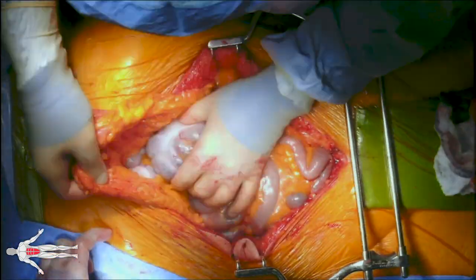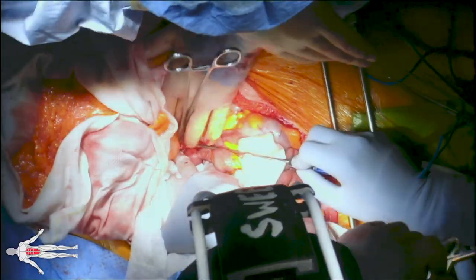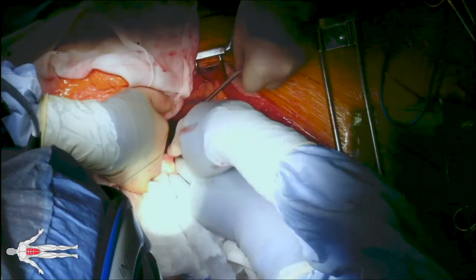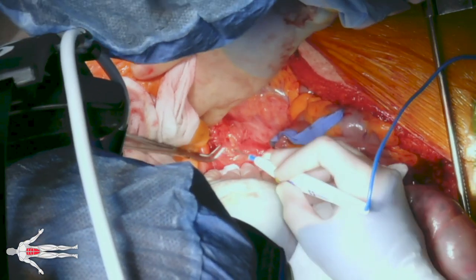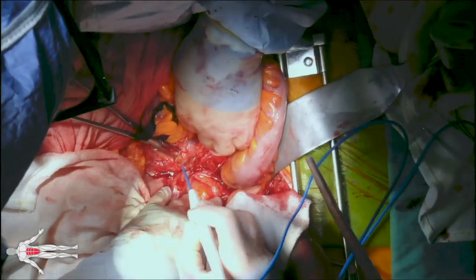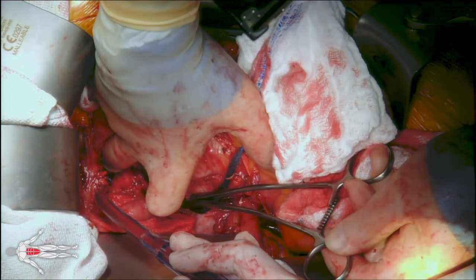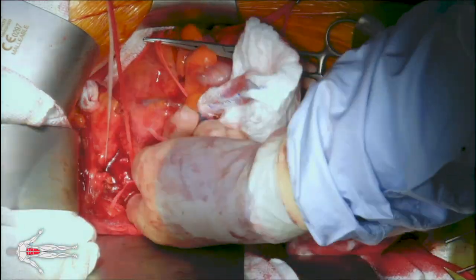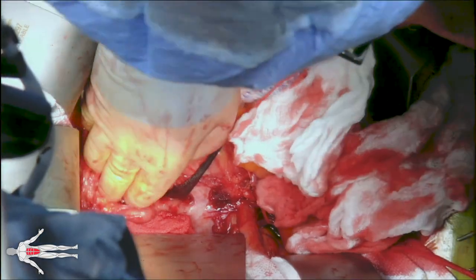A Bookwalter retractor is placed and the transverse colon is retracted superiorly and the small bowel is retracted to the patient's right. The IMV is encountered during dissection, which is ligated between silk ties and divided. We incise the posterior parietal peritoneum to enter the retroperitoneal cavity and expose the proximal aorta and aneurysm sac. We obtain proximal circumferential control of the aortic neck just below the renal arteries.